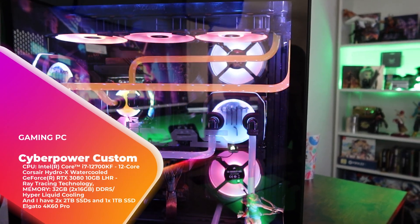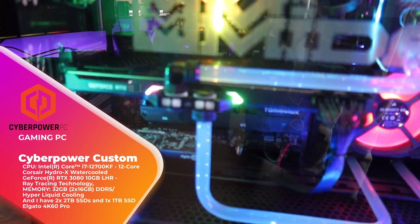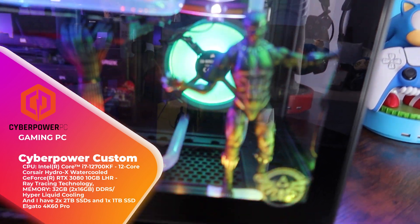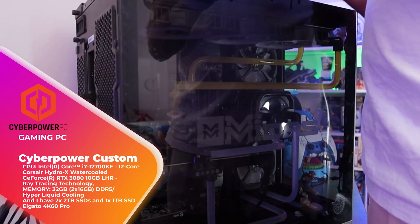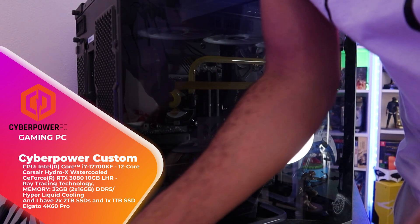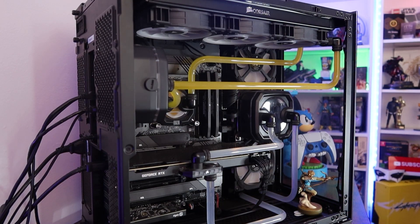The main attraction is obviously this beauty — yes, this is my PC. I call her Harley Quinn and she was custom built for me by the wonderful people at CyberPower and I got her in March 2022. Some of the specs: the CPU is an Intel Core i7-1700KF. I've got a Corsair Hydro-X water-cooled GeForce RTX 3080 with Ray Tracing technology. The memory is 32GB DDR5. I have hyperliquid cooling, two 2TB SSDs, one 1TB SSD, and an Elgato 4K60 Pro in case I ever bring my consoles to the studio.